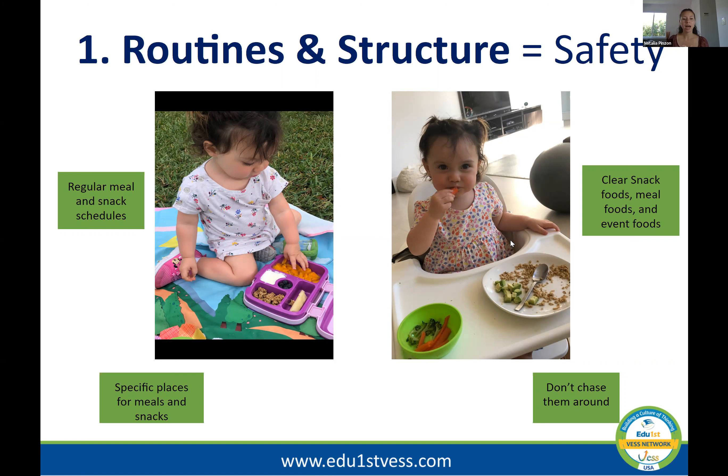Regular meal and snack schedules and specific places for meals are important. For example, during quarantine I created the routine of having a picnic for the morning snack. Before she wakes up, I make her snack in the same lunchbox with similar foods, so I'm not stressed about what to give her. When she's hungry, she knows what to expect — she knows that's the lunchbox where she always gets her snacks. We do something different and fun, but it's still a consistent routine, and that makes her feel safe.